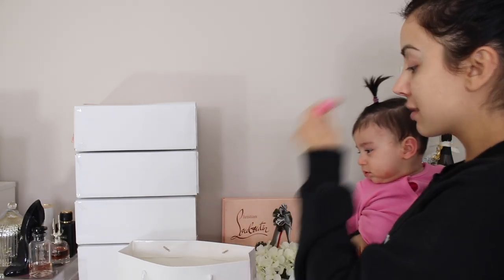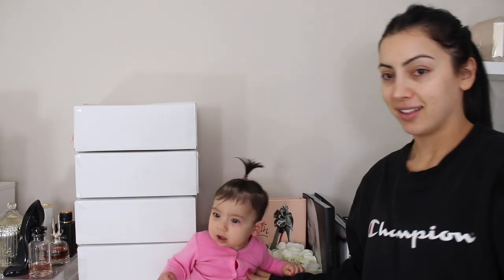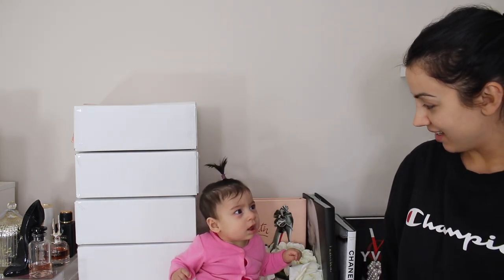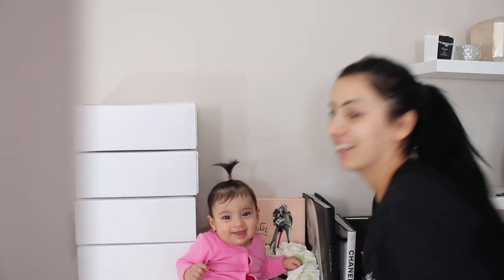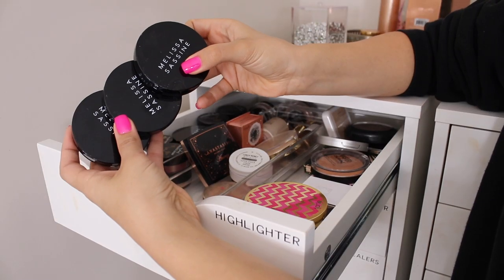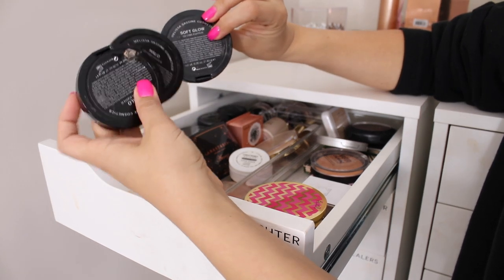I have this bag here. What I usually do is just pop in the makeup that I'm getting rid of as I go. Okay, so this first drawer is my highlighters drawer. These are like one of my favorite new highlighters — well, not new, but new to my collection. They're Melissa Sassine — there's like four of them actually.